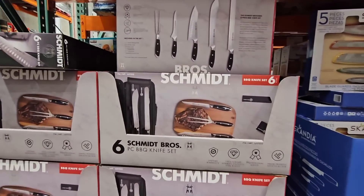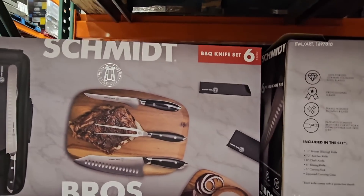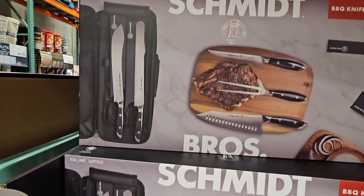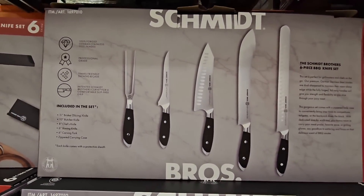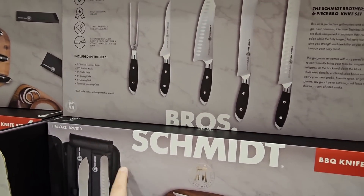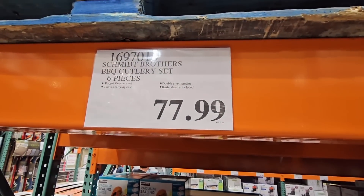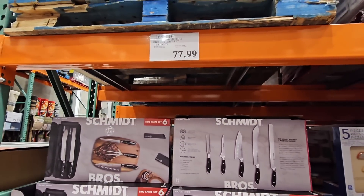Now here's something else I haven't seen — a six-piece barbecue knife set. It doesn't come with the cutting board. It has five knives and then comes with the case — these are really nice. I just wonder how sharp they are and how long they stay sharp. Obviously, if you don't put them in the dishwasher they will stay sharp longer, so you just have to take care of them. $78 for those — that is definitely a high price. If you own those or you know about them, let me know in the comments below.